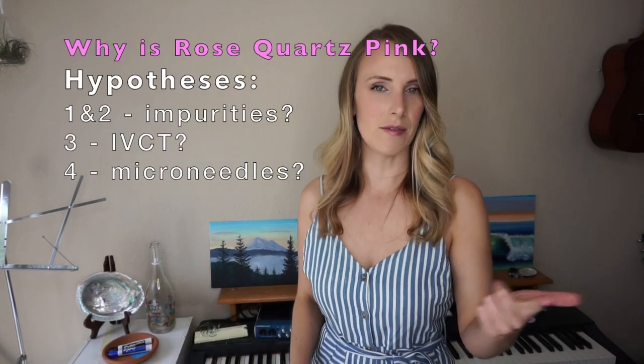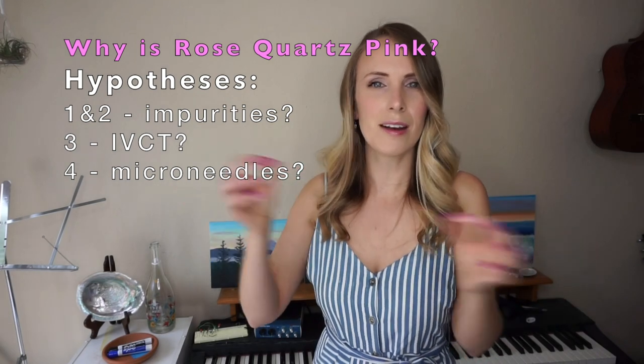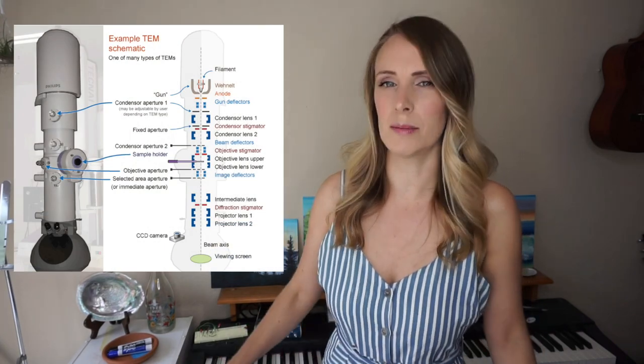So why is rose quartz pink? Researchers were looking at it throughout the whole 20th century — was it due to impurities? Was it due to IVCT? Was it due to little rutile micro-needles? Scientists couldn't really come to a consensus. But luckily, alongside this research came the development of different analytical and spectroscopic techniques. Material science has had so many advances in instrumentation over the past century. We now have incredibly sophisticated microscopes, electron microscopes, diffractometers, and spectrometers — better ways to test, confirm, or reject hypotheses than at any point in human history. Because of these analytical tools, scientists are starting to grow a consensus as to why rose quartz is pink.